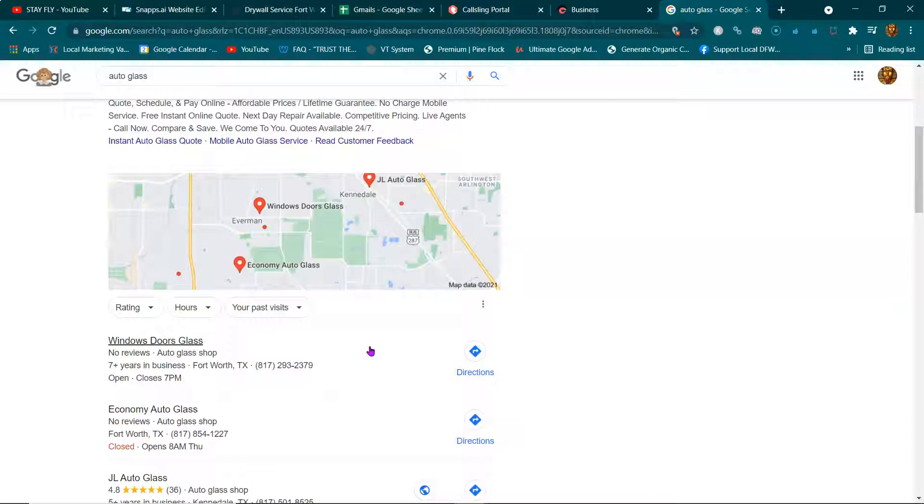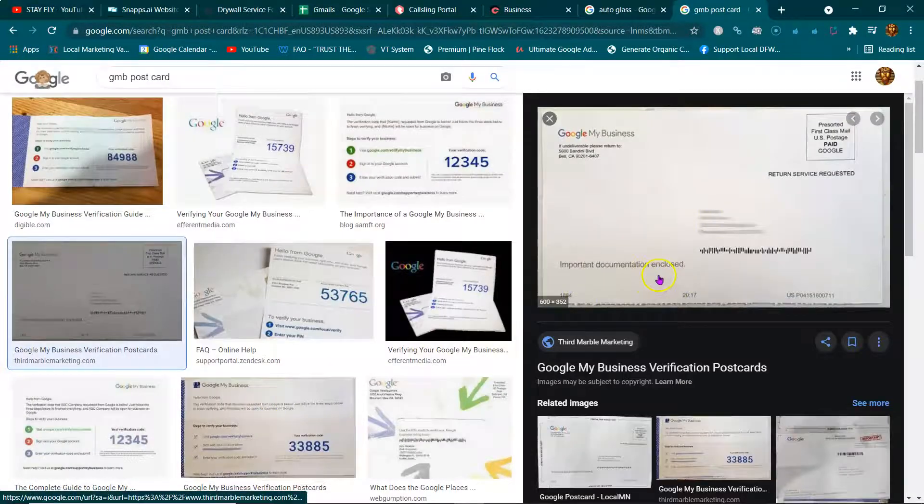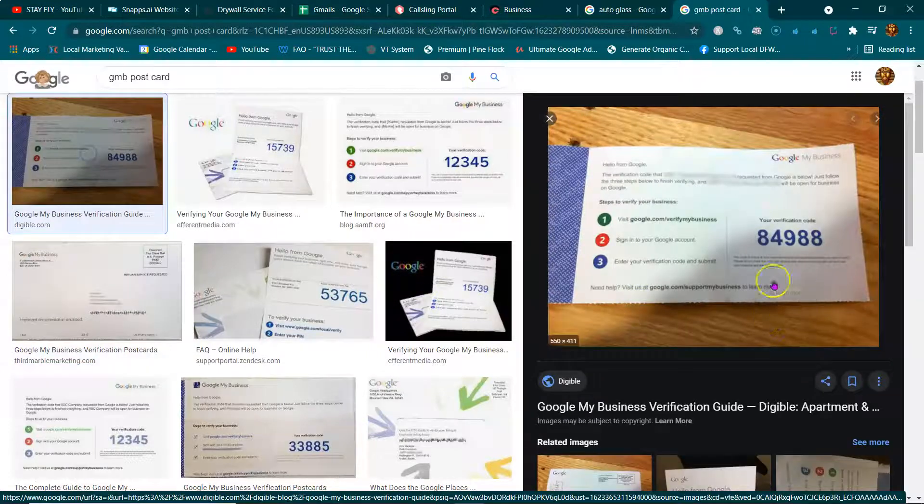I'm going to be sending you a postcard and it's going to look just like this on the cover. There's going to be a code inside. Whenever you receive that postcard — it should take about a week, sometimes as much as two weeks — as soon as you send me a picture of the front of the card and that code, BAM, you get paid.